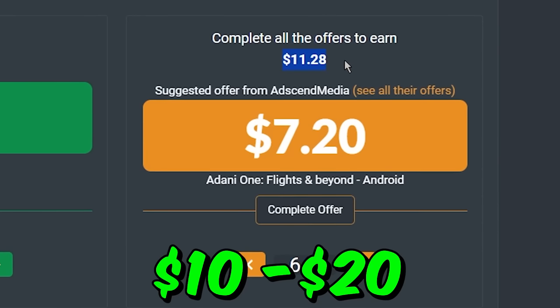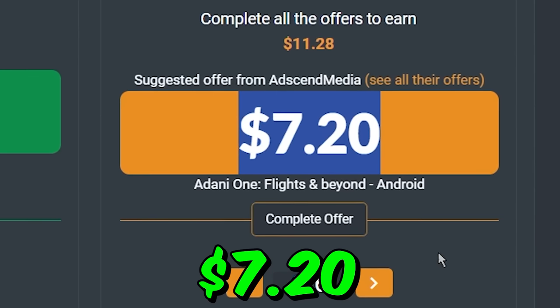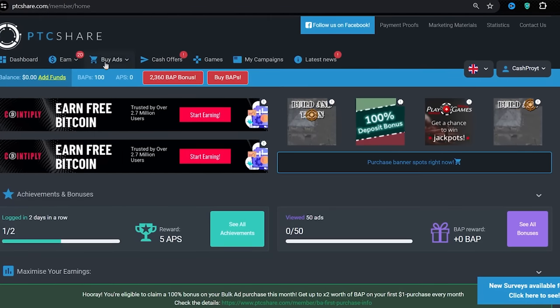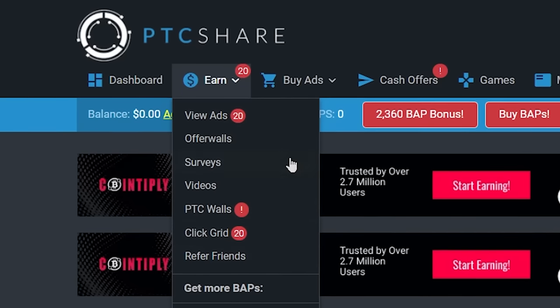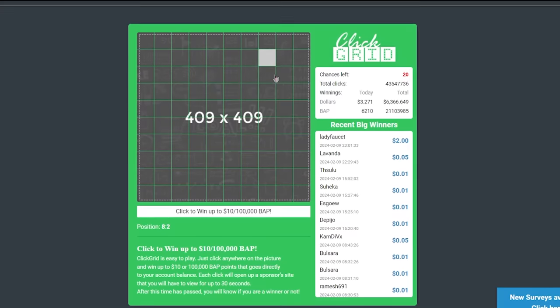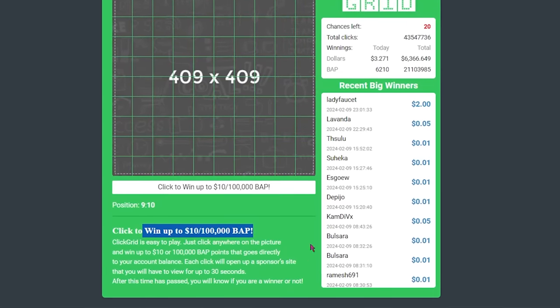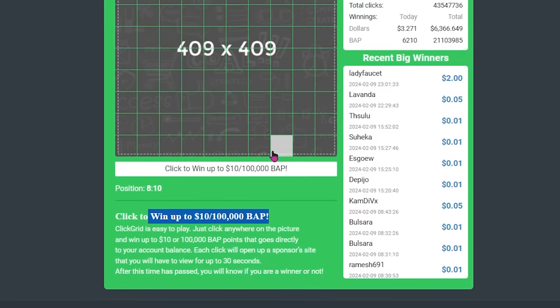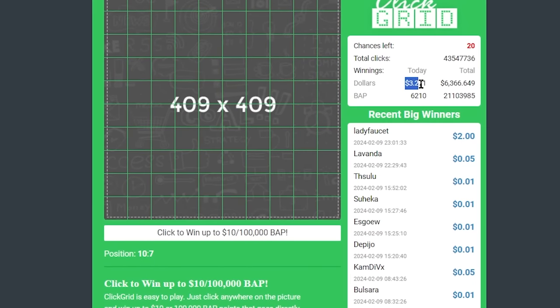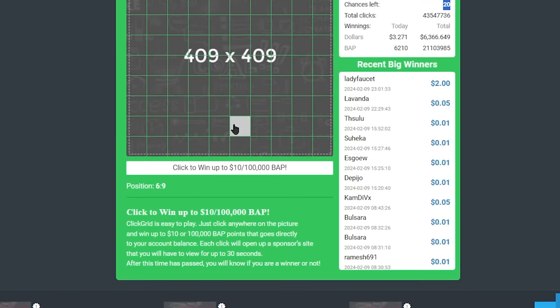Not only that, if you want, you can earn some extra $10 to $20 a day by completing these offers shown here. For example, if you complete this offer here, you will get paid $7.20 for completing it. Now the first bonus tip to 10x your earnings is to click on the Earn section again — you can see other make money online methods such as completing different offers, surveys, watching videos, and so on. Select the click grid method, and you will be taken to a page with a grid of 100 squares where you can win up to $10 or 100,000 BAP points. Whenever you click on these squares, you will be shown some Google website ads and may be credited with some cash or BAP points. You get only 20 chances per day to click on this grid, and sometimes you won't be credited with anything.